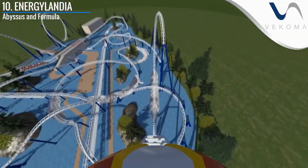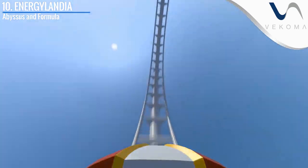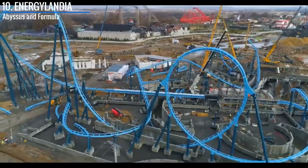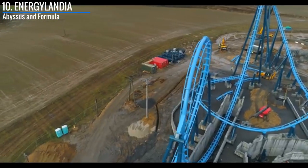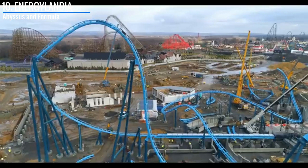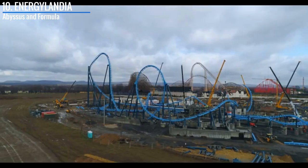Kicking off the list is Energylandia, a park that may just be middle of the road right now, but their launch coaster collection is about to become top tier. That's because in 2021 they will be opening the much anticipated Abyssus, a Vekoma Shockwave — one of their newer coaster models — and it has basically everything that you could want in a coaster, at least from the renderings. We'll just have to wait for people to get on it and see if it lives up to the hype.